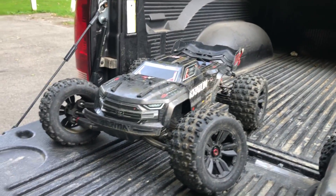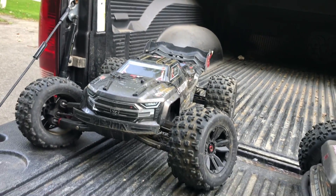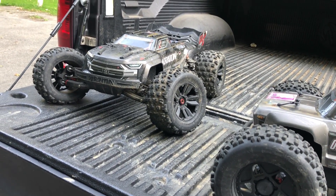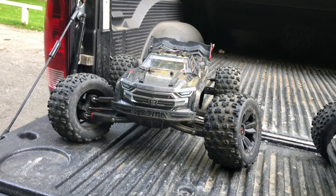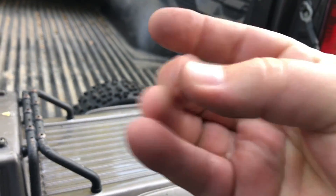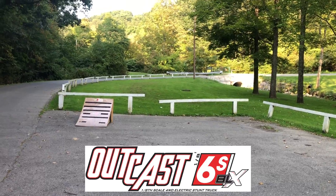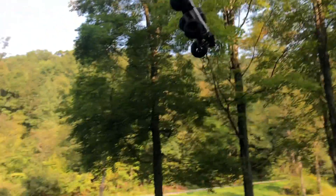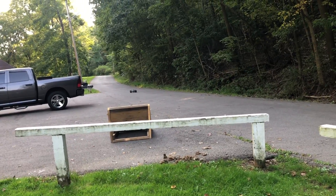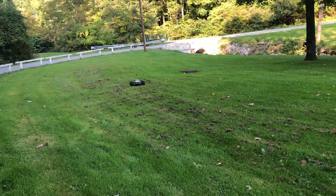We got the Outcast 6S with us and the Creighton EXP — I just finally got the EXP running again. Got a brand new differential case in the rear that I snapped off down at the track when the ESC cut out, and I also got the new ESC in there. I tested it out for about 15 to 20 minutes and had no issues with it cutting out, so it does appear it was the ESC that went bad. The Outcast still has a little bit of ash on it from the fire. Got the ramp set up down here at the park and we're going to bounce around some different spots.